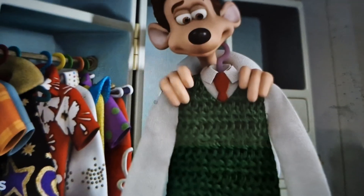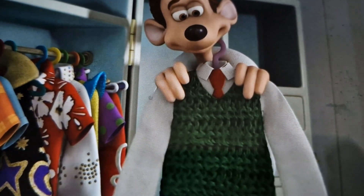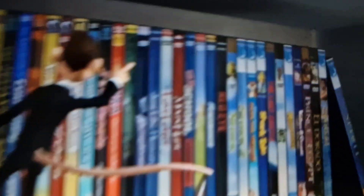Number 7, Flushed Away. In the film, we can see Wallace's crows. Number 8, Flushed Away. We can see a Wallace and Gromit plush toy and DVD.